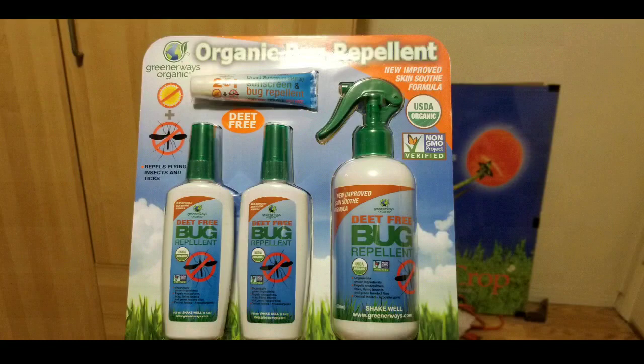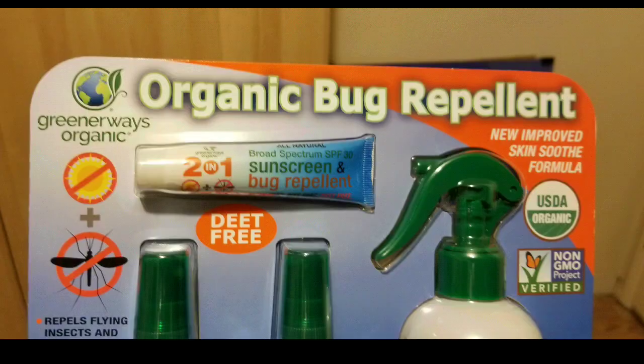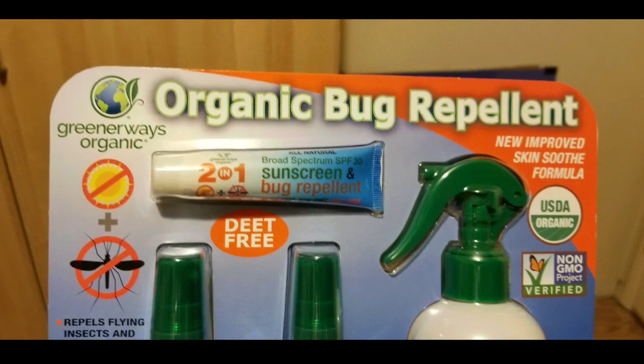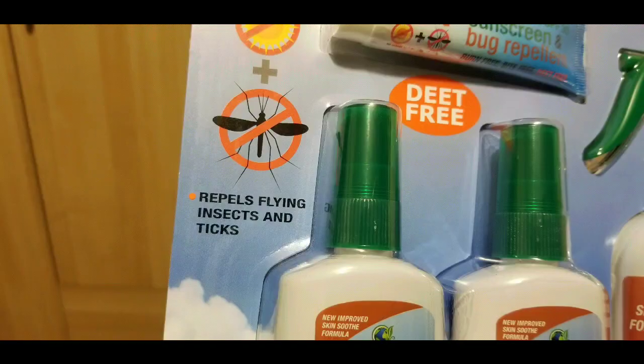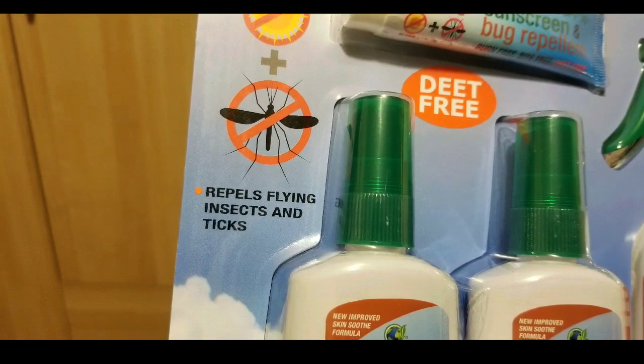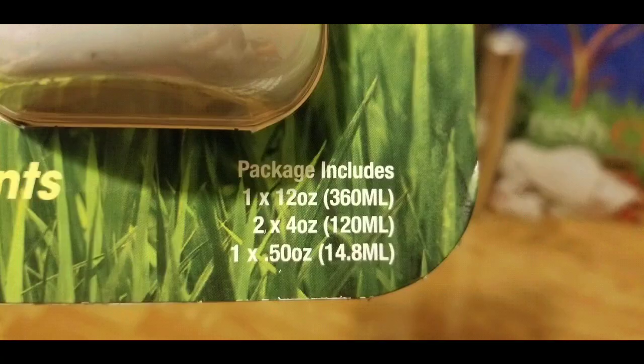There are other similar ones online — I'll leave a few links below — but I bought it for $10. It's an awesome deal. This will last me a whole year or maybe a little over a year. This time it comes with a sunscreen and bug repellent as a little add-on, and it repels flying insects and mosquitoes and stuff.